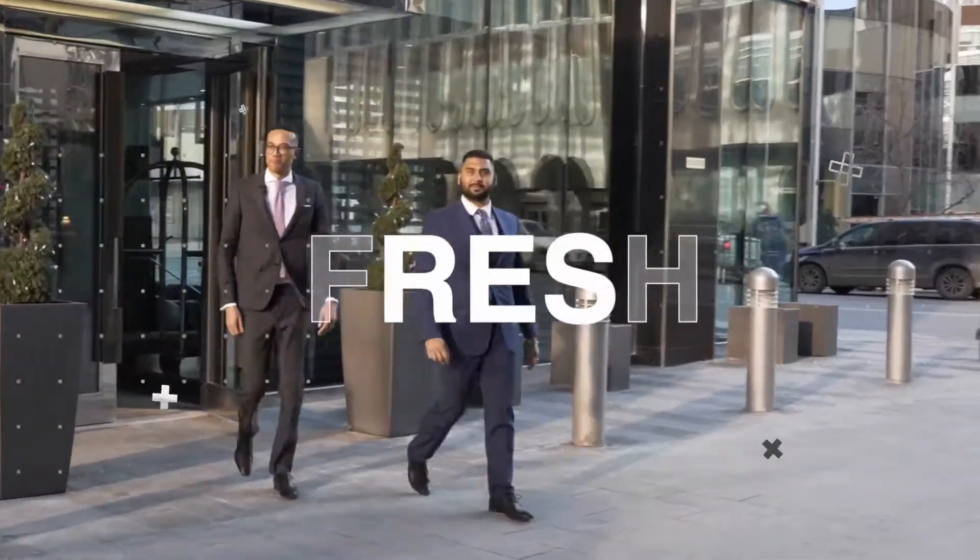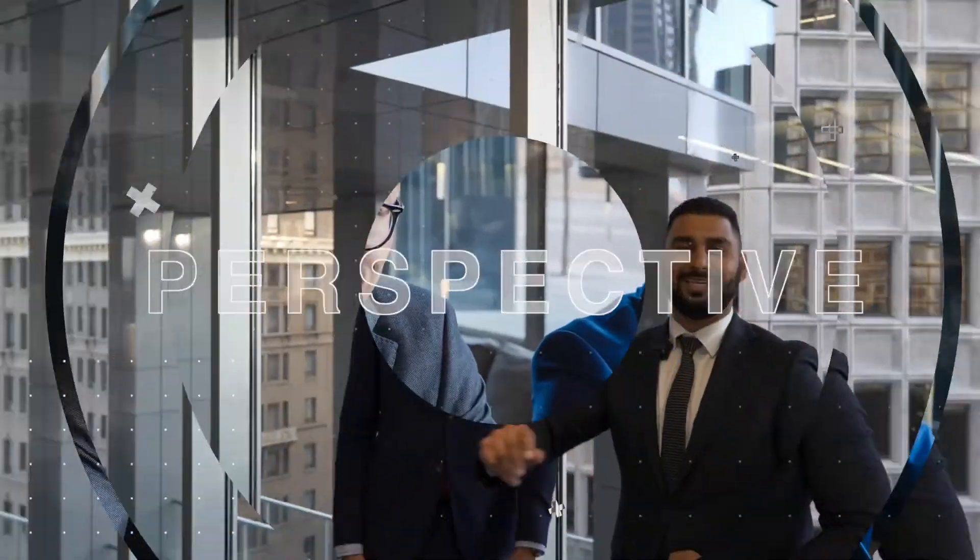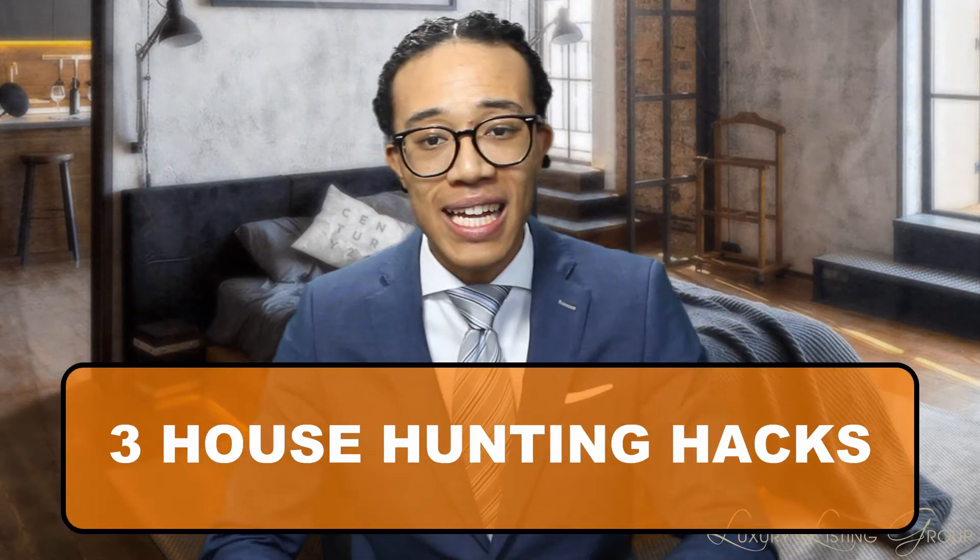House Hunting Hacks — I have three of them and we're starting right now. Welcome back. I'm Ish from the Luxury Listing Group and I'm showing you three house hunting hacks that will keep you sane when searching for a home.